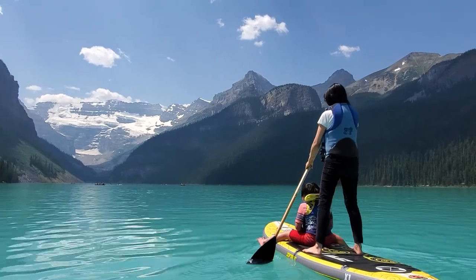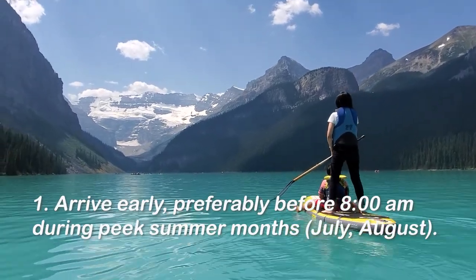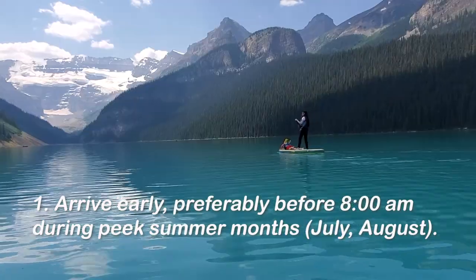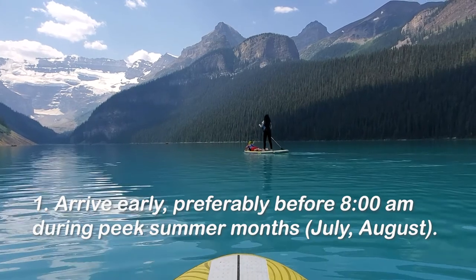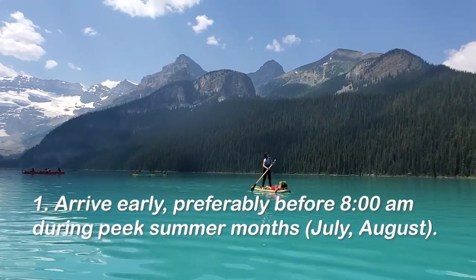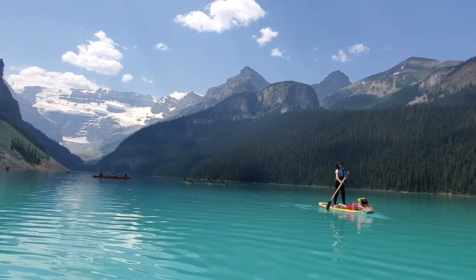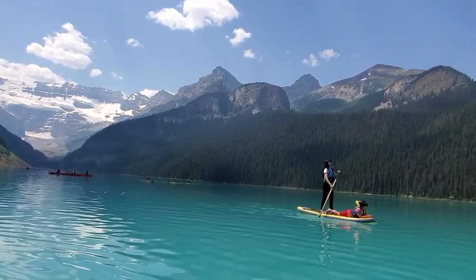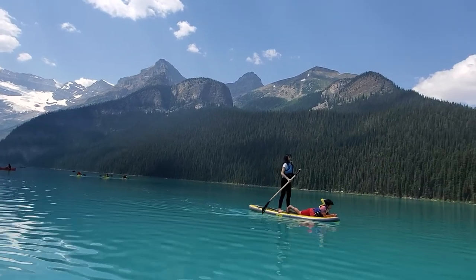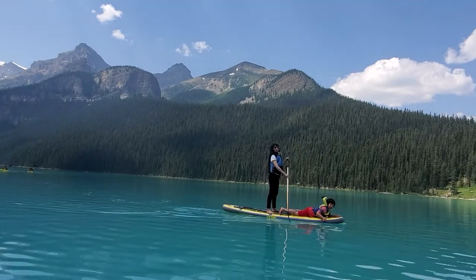The first thing you need to keep in mind is to arrive early — preferably before 8 a.m., especially during the peak summer months of July and August. That's pretty early, I know, but with an RV you're taking two spots, and if you don't arrive early you won't get parking.